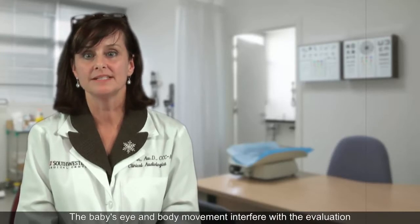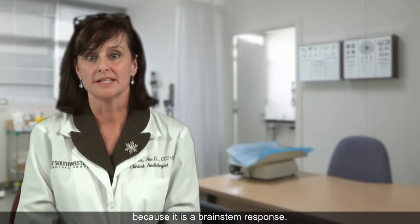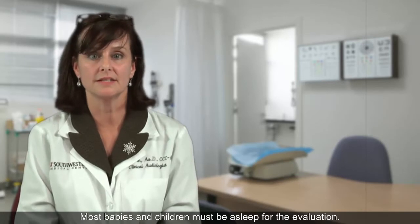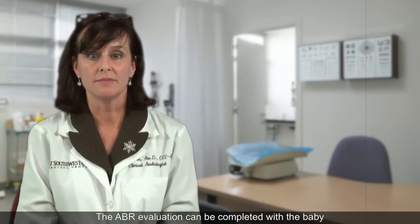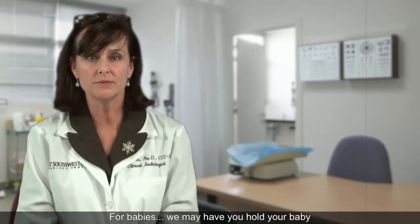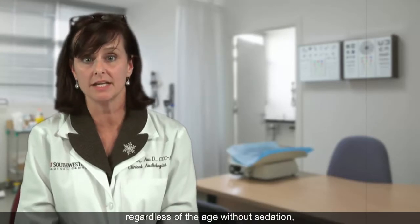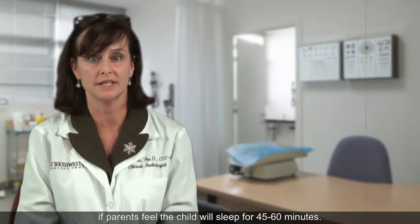The baby's eye and body movement interfere with the evaluation because it is a brainstem response, so most babies and children must be asleep for the evaluation. The ABR evaluation can be completed with the baby or a young child in a natural sleep. For babies, we may have you hold your baby during the testing. We will always attempt to complete the test without sedation if parents feel the child will sleep for 45 to 60 minutes.